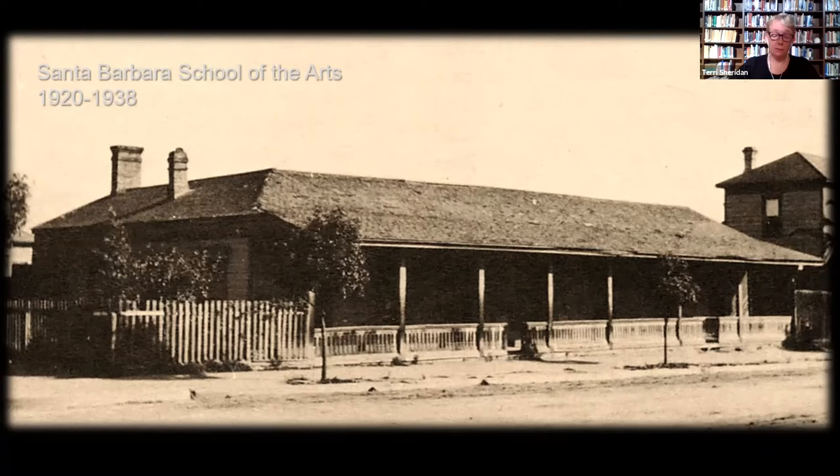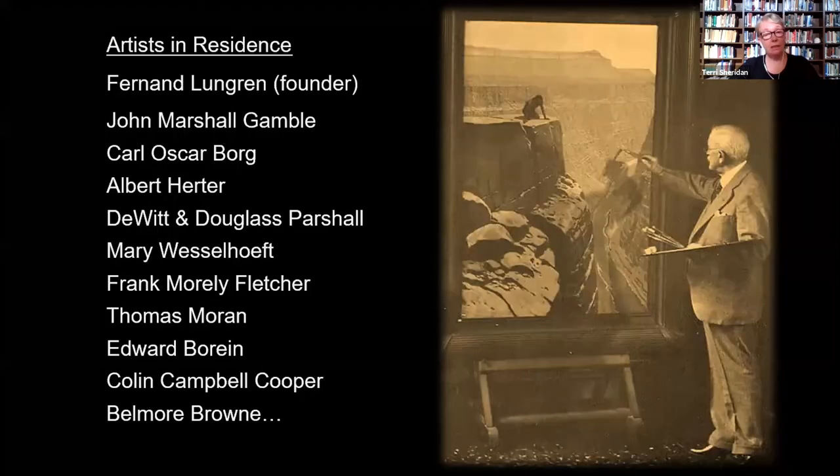The school, while best known for fine arts, also opened academies of dance, theater, and music. The list of artists in residence was impressive, including in association with the father of panoramic painting, Thomas Moran, along with an assemblage of some of the West's greatest 19th and early 20th century landscape painters. Among them were the school's founder and museum trustee Fernand Lundgren, his close friend John Campbell, Carl Oscar Borg, Albert Herter, DeWitt and Douglas Parshall, Mary Wesselhoft, Frank Morley Fletcher, Thomas Moran, Edward Boreen, Colin Campbell Cooper, and Belmore Brown, just to name a few.